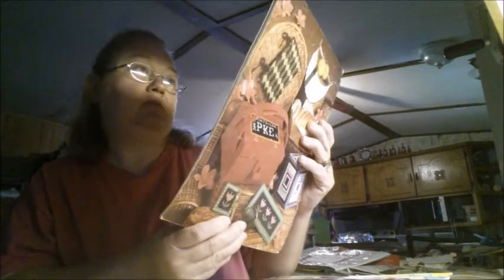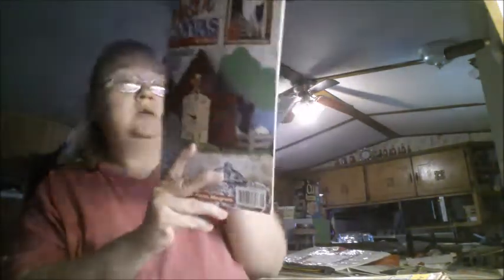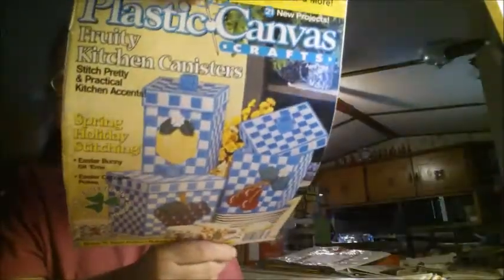Garden Boutique Tissue Toppers — I'll keep that one. This one has got 16 parts of plastic canvas. I don't have this one, so I will keep it. This next one is a plastic canvas magazine version and I do have this one, so I will pass that down to my mom. Another Garden Boutique Tissue Toppers — I don't have this one, so I'm going to keep it.